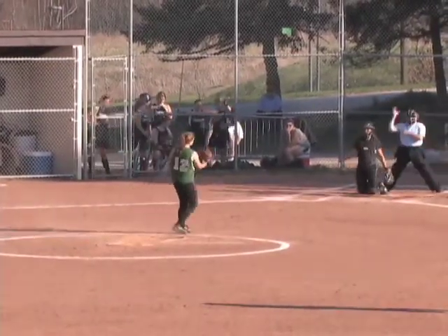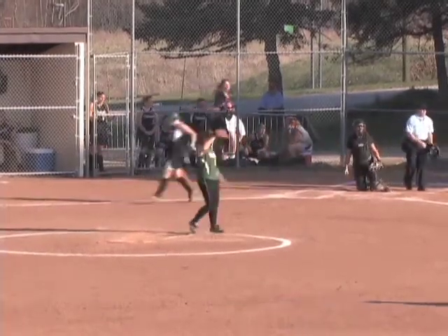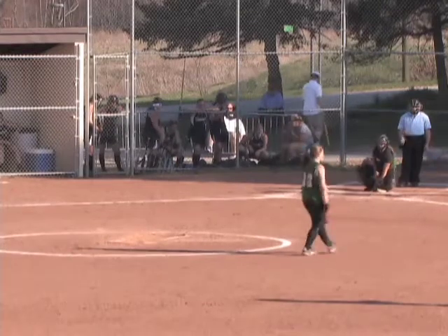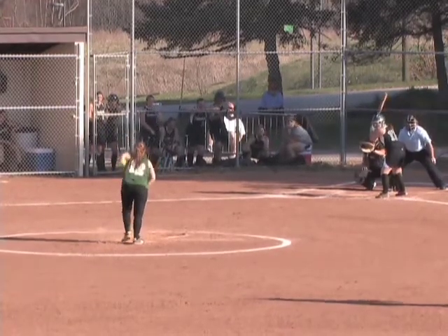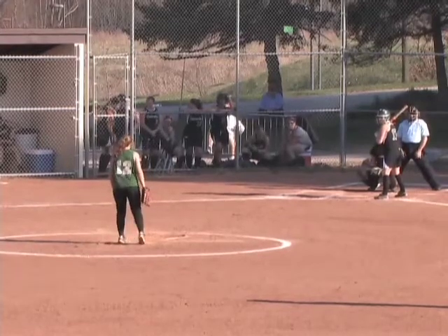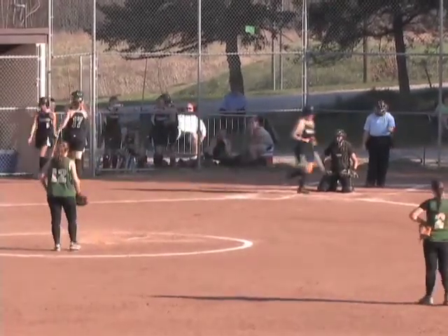First pitch to Toth in there for a strike, 0-1. Looked to be a first-pitch off-speed — Toth a little out in front, checked her swing. Toth lifts this one into left field, hooks just foul, so 0-2 on the catcher. The 0-2 to Toth taken low, 1-2. St. Vincent leading 9-0 — first batter in the bottom of the second for the Bearcats. Off-speed pitch looked a little high and in, but the umpire called it strike three. Toth goes down looking to start the bottom of the second.